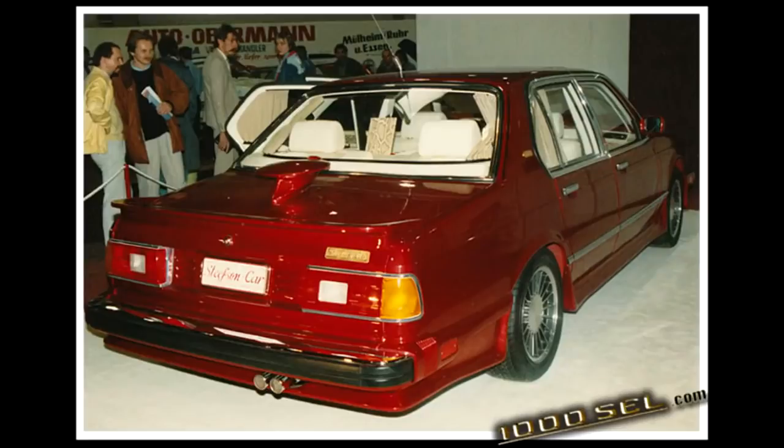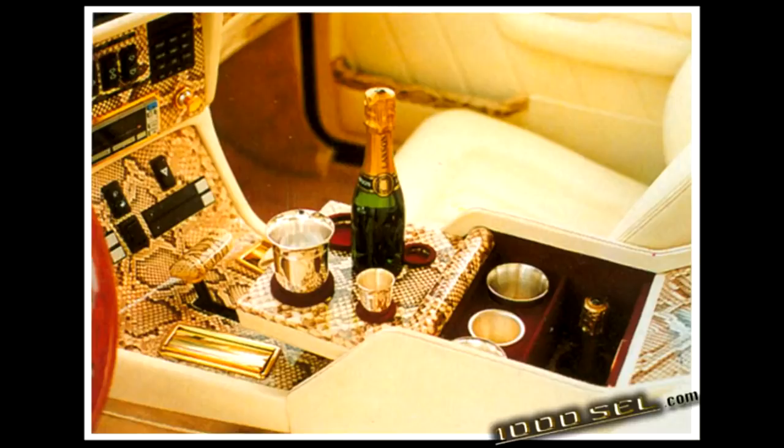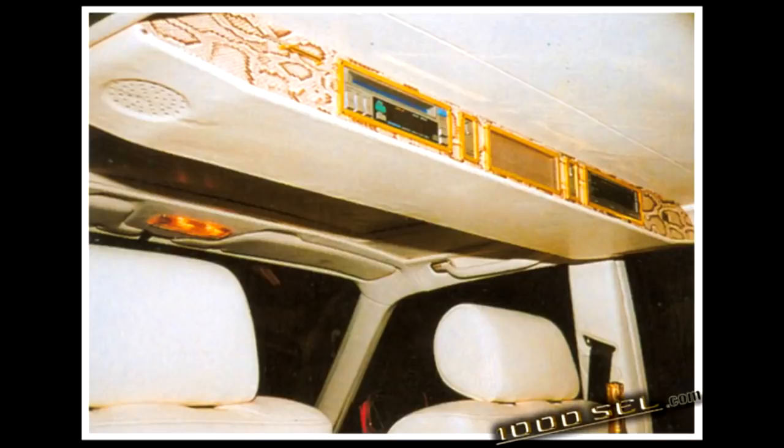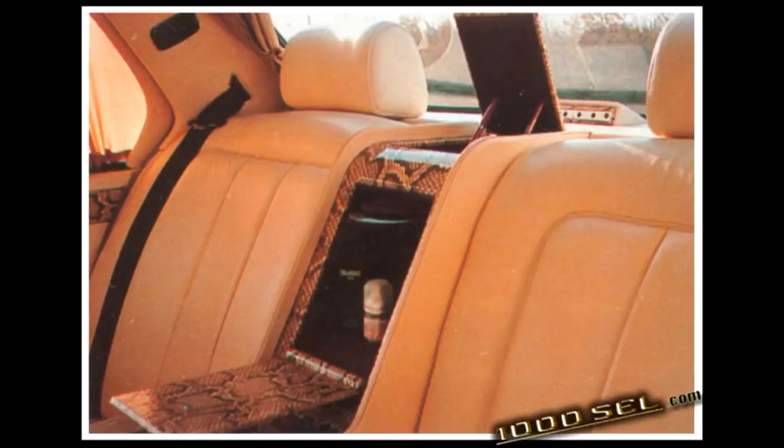But one car was criticized since then — an A23 built by a Belgian tuner called Stephenson. The exterior was quite normal, with some minor changes here and there. The interesting part is the interior of this car. White leather is everywhere, except for the wooden and metal parts. All wood parts are now covered with snake skin, and all metal parts are gold plated. This was the ultimate pimpmobile.